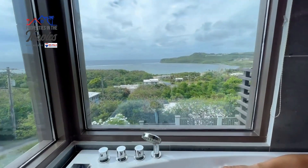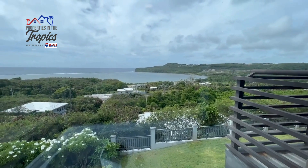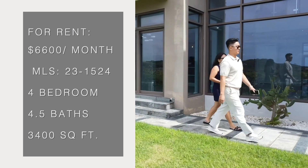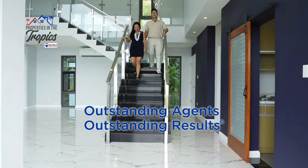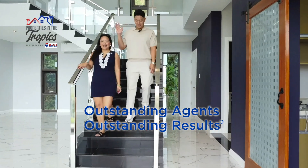If you've got big dreams and deep desires, this home up in the hills might be the one for you and yours. Listed at $6,600 per month, give us a call and let's discuss the possibilities. Outstanding agents, outstanding results. That's us — Madeline Campos and Key Song, RE-MAX Diamond Realty.